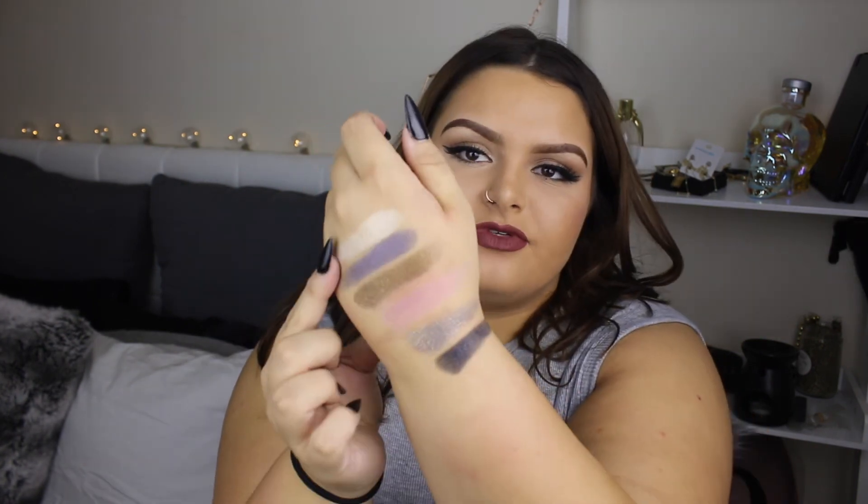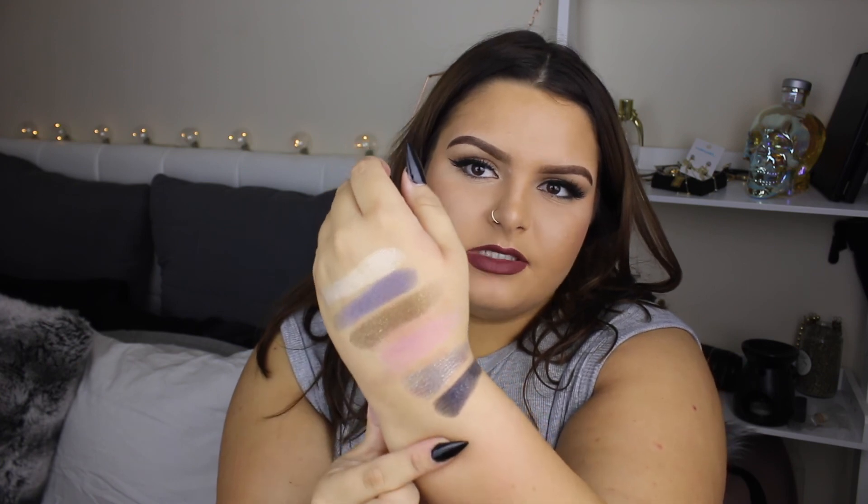Moving on to the Colourpop eyeshadows that I got. I got the Blitz pack with the colours Valley Girl, Thirsty Girl, Fangirl, Party Girl, That Girl, and Roller Girl. These eyeshadows are nothing like you've ever felt before. They're so soft and creamy, but they're not a cream eyeshadow - it's just amazing, and they are so pigmented. They're literally the most amazing texture eyeshadow I've ever felt in my life. This is all one swipe.